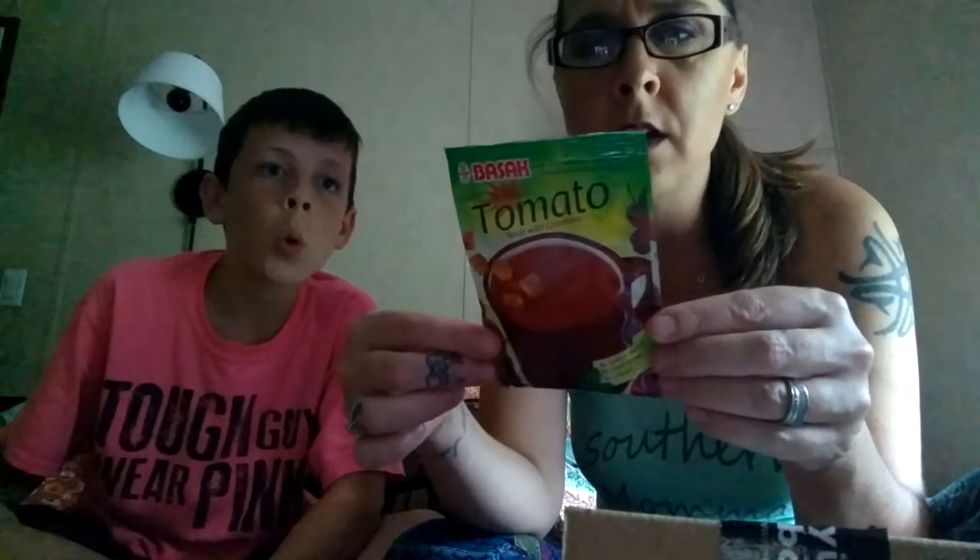Our first thing is instant tomato soup with croutons. It says to empty the contents of the package into a cup, add 200 milliliters of hot water, and drink instantly after stirring well. So it's like a tomato soup — pretty cool. We'll try that at the end of the video.